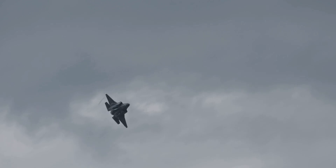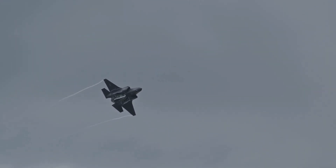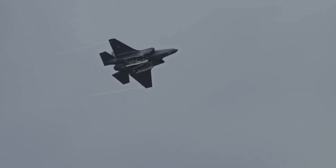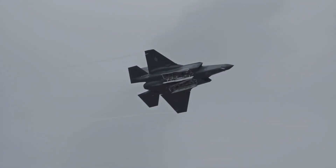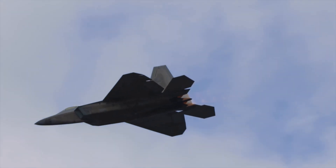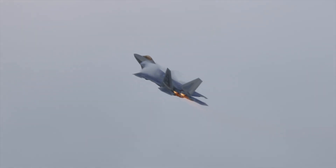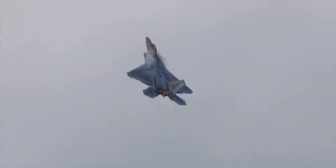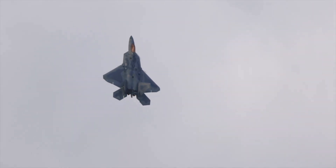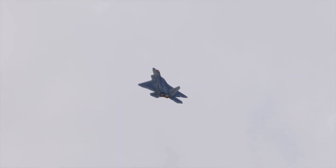The US has responded to the J-36's test flight by accelerating its own next-generation air dominance program, which aims to develop a sixth-generation fighter jet to maintain air superiority. However, the program has faced challenges, including budget constraints and technological hurdles. Although both the J-36 and the F-47 are still very much classified with information closely guarded by the militaries of China and the US respectively, analysts predict that both sixth-gen fighter jets would be a game-changer in the area of aerial combat and warfare.